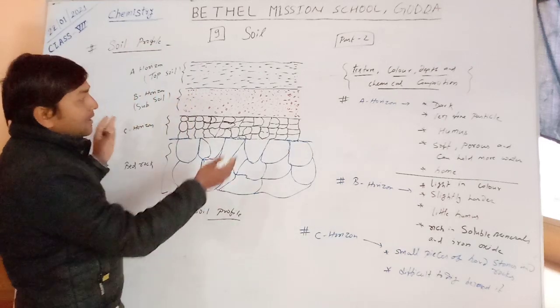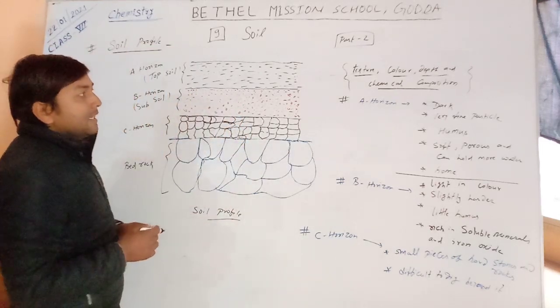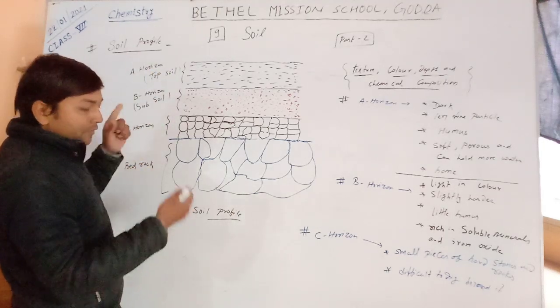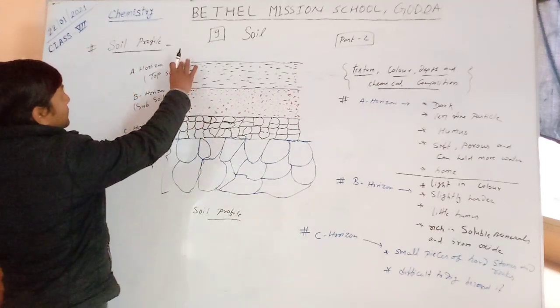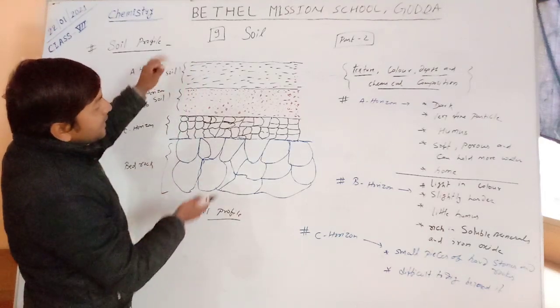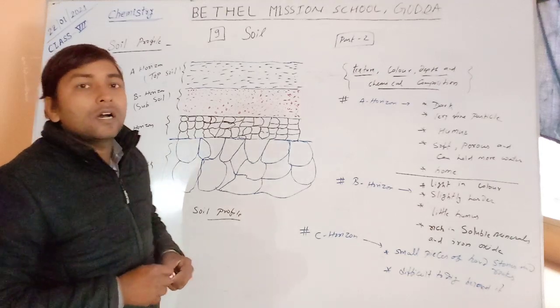I have made one figure here. You may see that this is the figure of the side of a ditch. The different layers are divided into horizons.